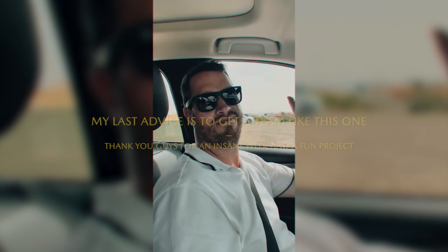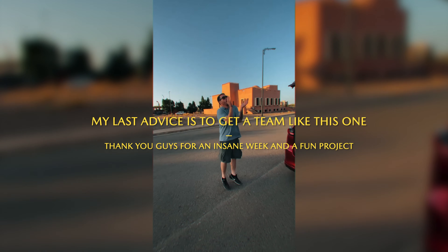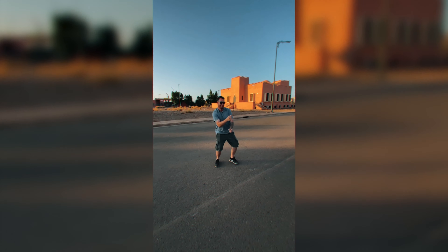Thank you guys so much for watching. I really appreciate and answer all the questions on my videos. So if you have any questions, feedback, or ideas on future videos, please let me know. And with that, thank you for watching. Much love. Bye.